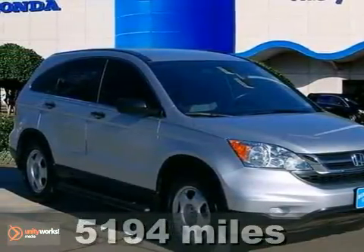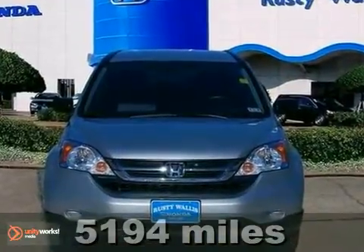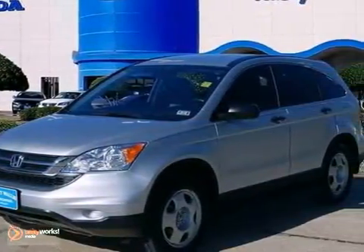This great certified 2011 Honda CR-V is the one that you've been looking for. One publication named it a 2011 Compact SUV Best Buy.